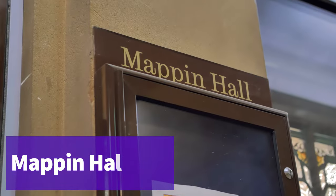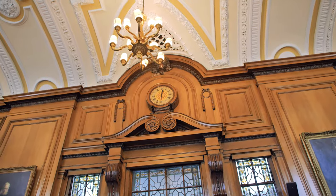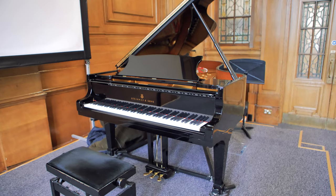Finally, we have Mapping Hall, named after Sir Frederick Mapping, a Sheffield-based factory owner and politician who helped in the formation of the University of Sheffield. The space is perfect for performance and also for seminars and lectures that might not take place in the Jessup building.